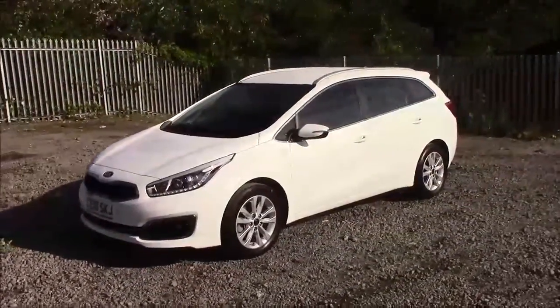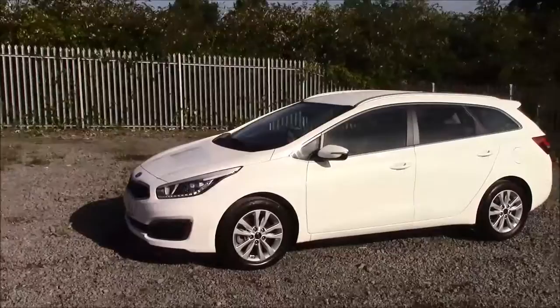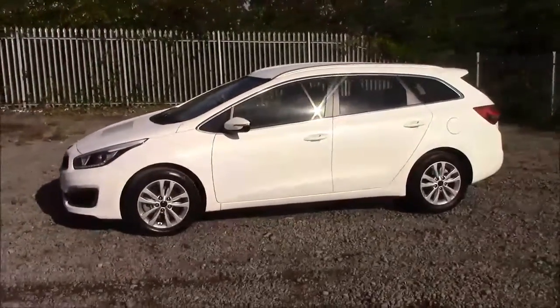The fuel economy for this vehicle is at 72.4 miles per gallon on a combined cycle, placing this car in tax band B, which will cost you £20 for the year.